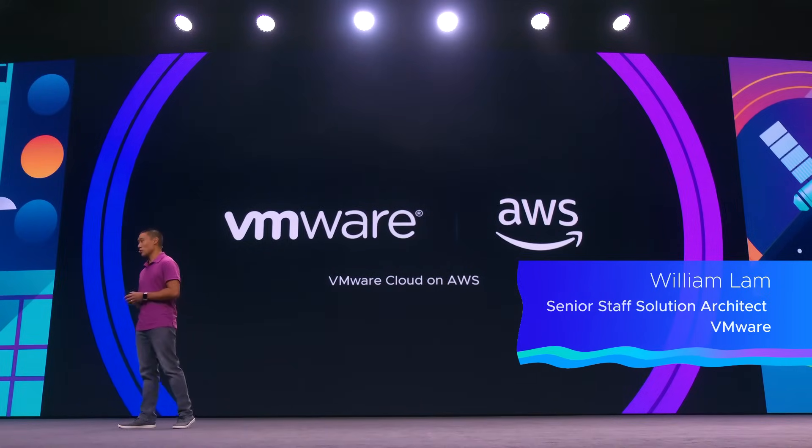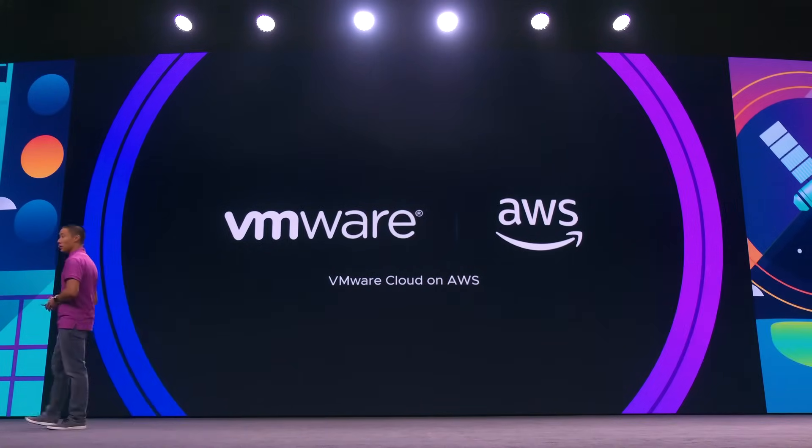Let's talk about some of the brand new innovations for VMware Cloud on AWS — VMware's managed service with AWS, our preferred public cloud partner.